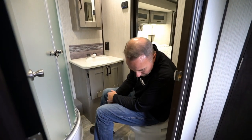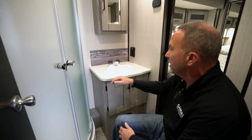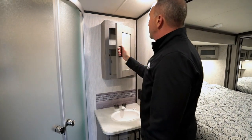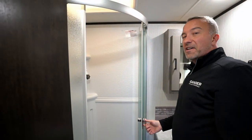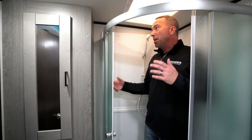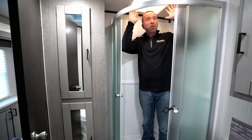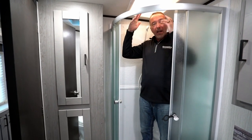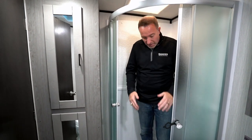Moving into the bathroom, that spacious theme just continues — look at the leg room you have here. There's a nice toilet with a foot flush, more of those shaker-style cabinets with storage underneath, plenty of countertop space, a nice sink, and your medicine cabinet. I never thought I would like these, but I'm a big fan of these surround glass showers — they're so nice and you've got plenty of elbow room. The nice big skylight adds more light inside the bathroom. You're not knocking your hands when washing your hair, not hunkered over and cramped — you've got plenty of space.